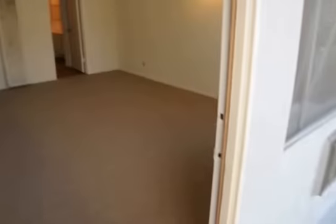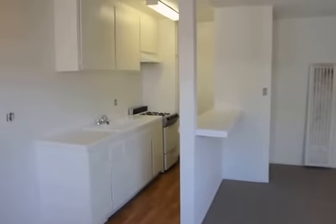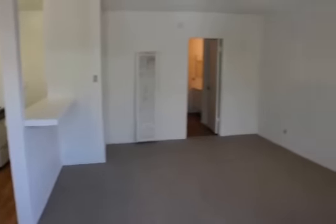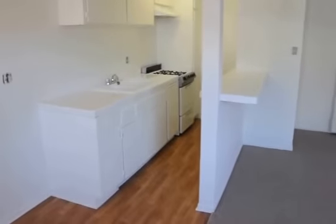This video is for a beautifully updated one-bedroom, one-bath apartment in Valley Glen near Studio City in Sherman Oaks. This courtyard-style building features a pool and controlled access entry.